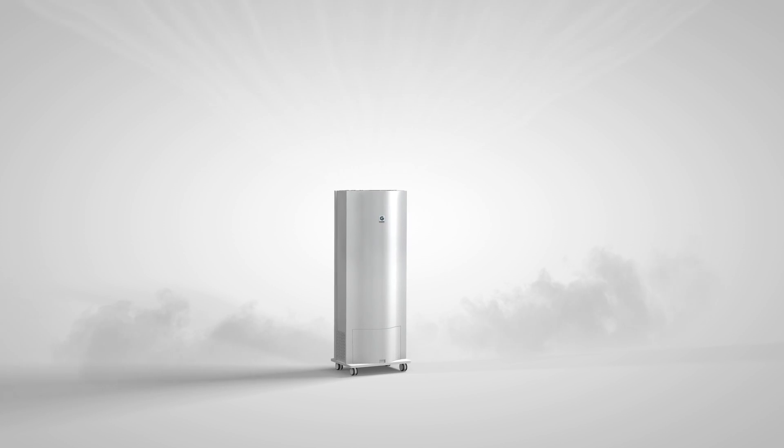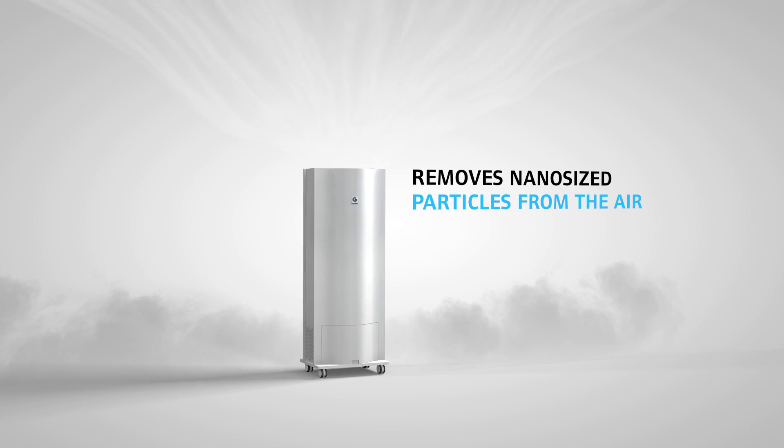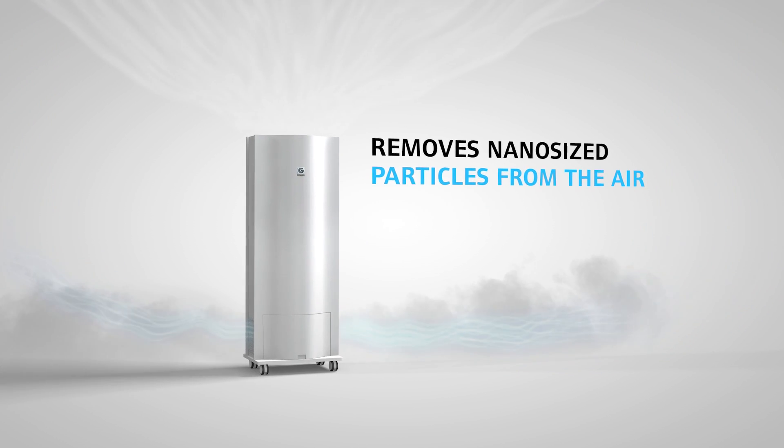Genano offers the most efficient air purifiers on the market and the only ones that can clean on a nanometer scale. The purifier can process large volumes of air, meaning that even in big spaces the air can be circulated and cleaned several times a day.